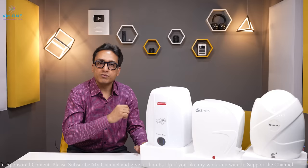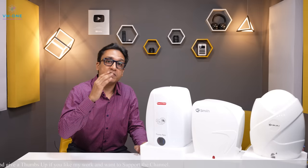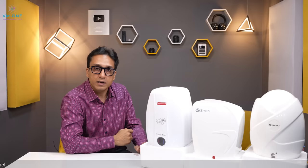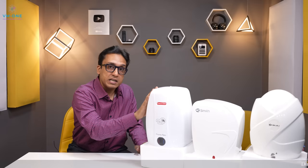I will tell you about 3-liter instant geysers. If you have 6-liter instant geysers or storage water geysers, you can see a link here — it is my storage water geyser video. And in the description box there will be a recommended geyser list which you can download and check my recommended geysers.